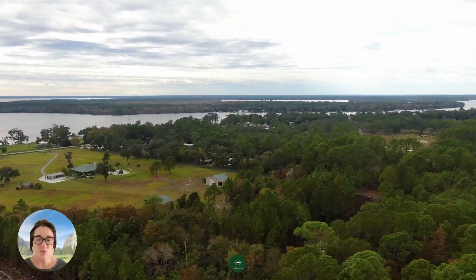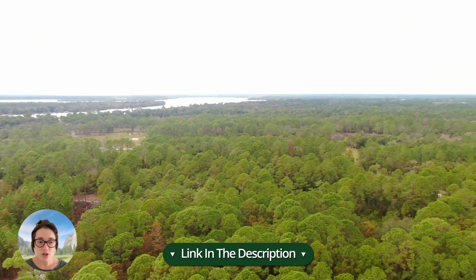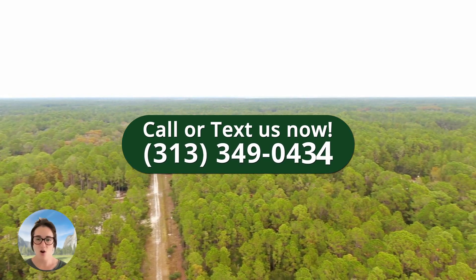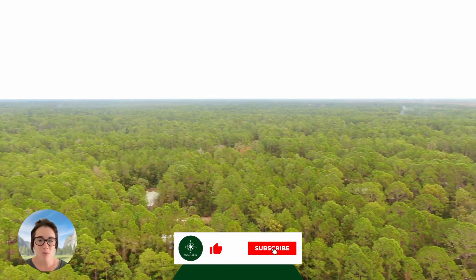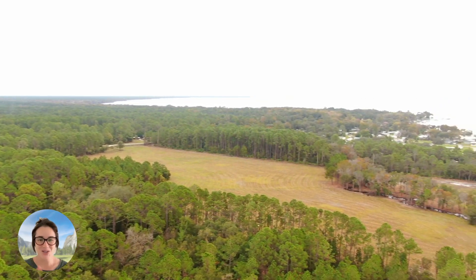You can find this property linked down in the description below. If you have any questions or would like to purchase this property, you can give us a call at 313-349-0434. Don't forget to like and subscribe so you're the first to know when a new property video is published. Thanks for watching, I'll talk to you soon.